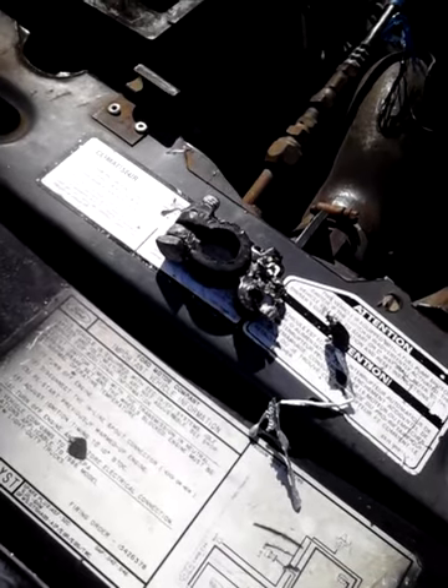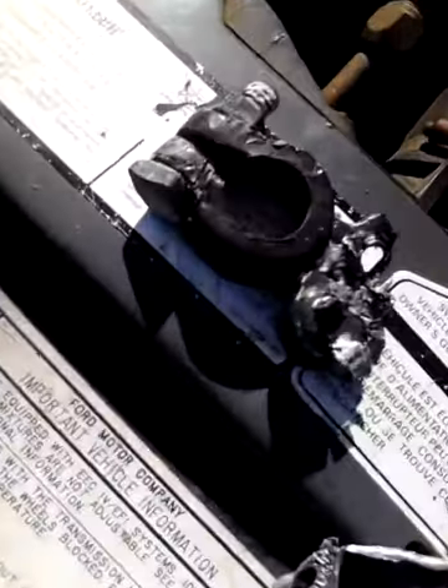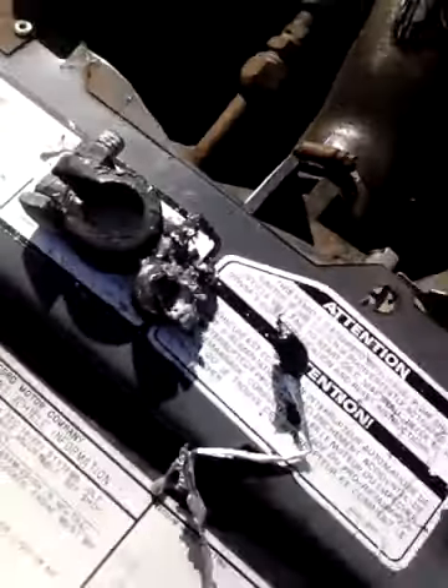Sorry about the video quality — my camera is in Eagleton Village, where I was headed when this happened. The battery cable melted. That is not the hot cable, that is the ground cable. My hot cable is still intact. There's what's left of it when it melted. Never seen that happen before.